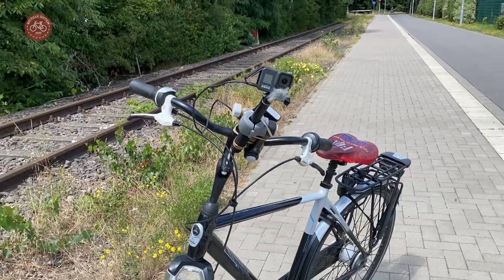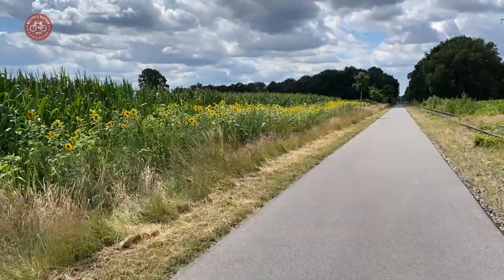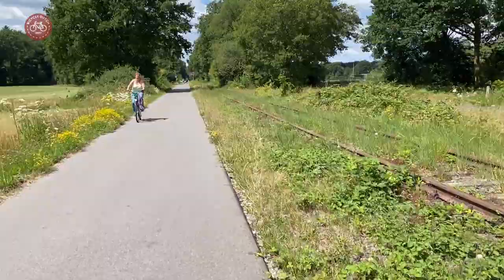Incidentally, this is how the camera is mounted on my handlebars and bike. Thanks for watching. If you enjoyed this video, please give it a like and subscribe to my channel if you haven't already. Don't forget to click the notification bell to receive updates on my latest videos.